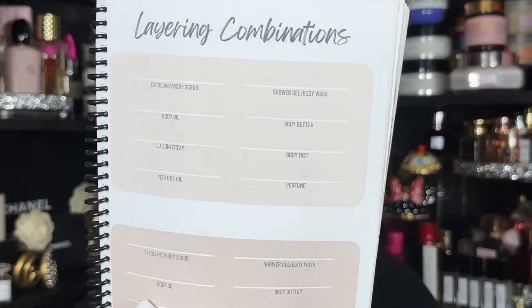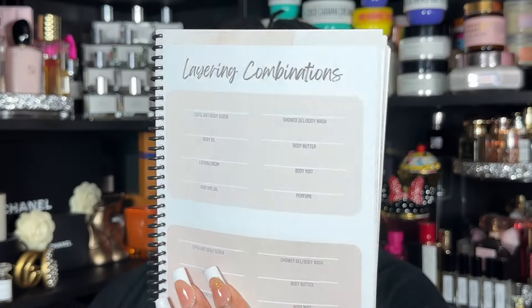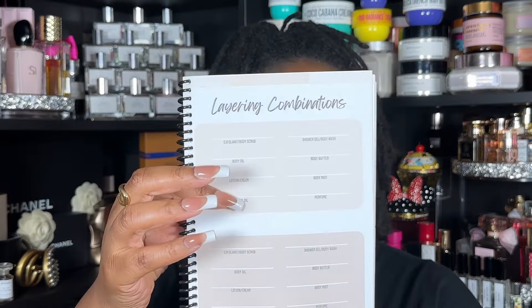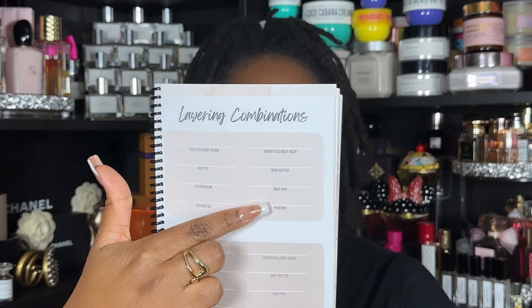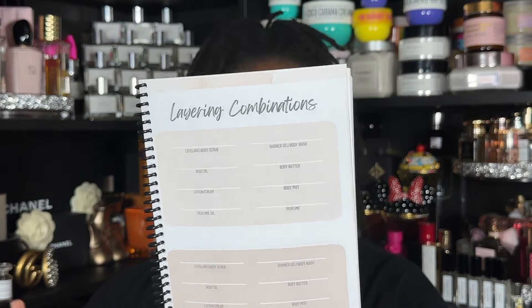After Dynamic Duos there's the Layering Combinations section, which is pretty detailed. You're not limited to the labeling though — make it work for you. Whether you use one scrub or two, multiple body oils, multiple lotions, multiple mists, multiple oils — you can fill this out however you see fit.